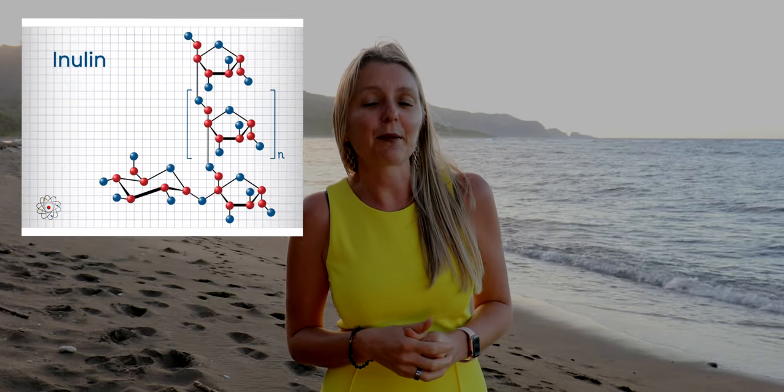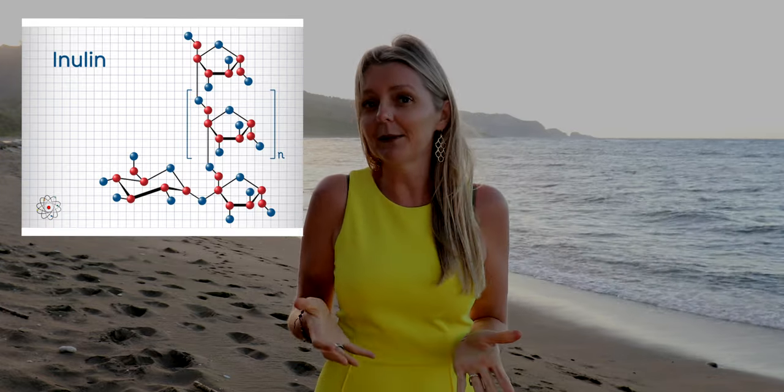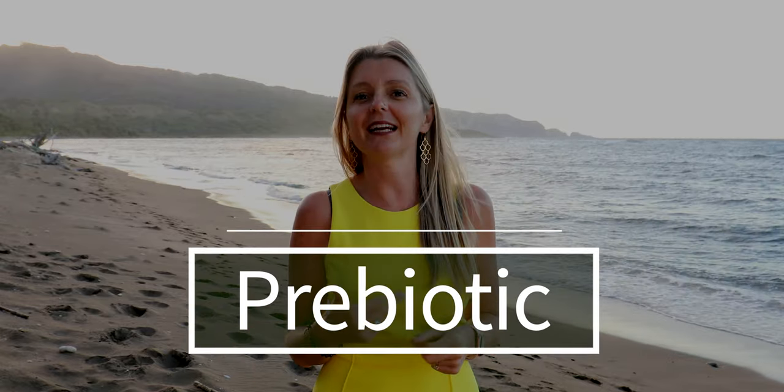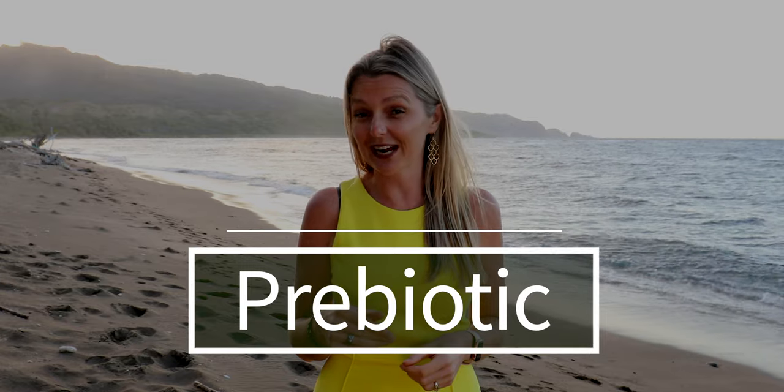Inulin is a type of soluble fiber. It's found in many plants. It's been linked to several health benefits and it's even added to many foods. It can also be purchased as a supplement in health food stores and online. What's really cool about inulin is that it's a prebiotic — meaning it's a food source for the good bacteria that live in your colon or large intestine.